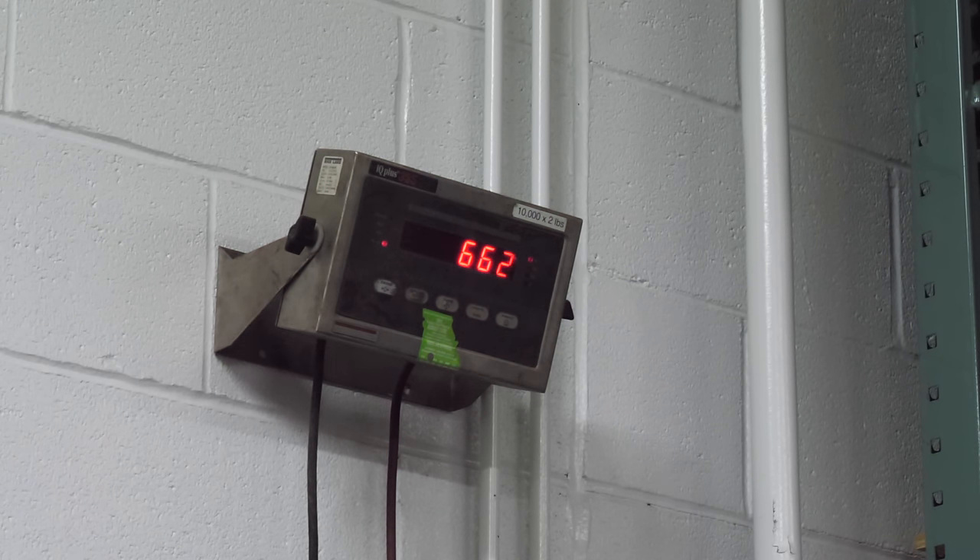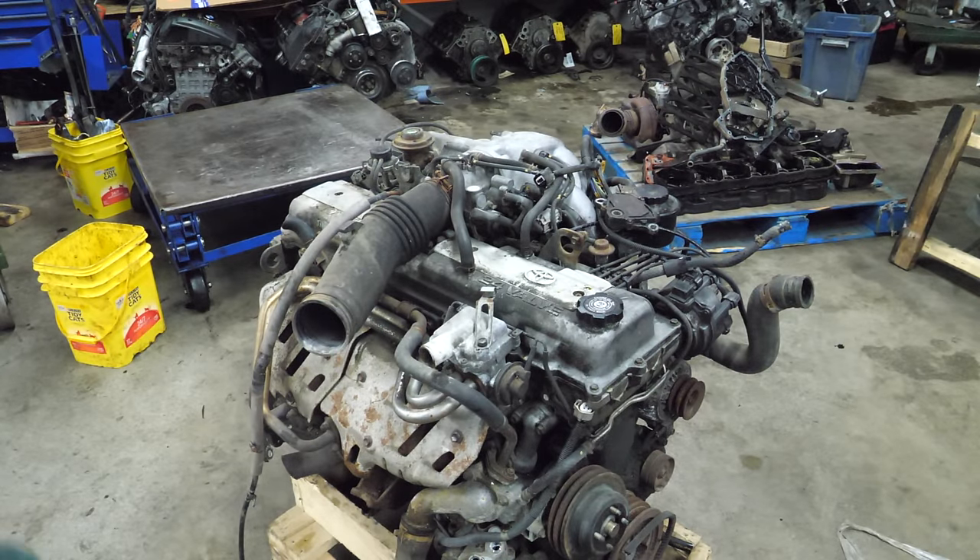That's pretty heavy. The scale was zeroed out and it's on about a 20-ish pound crate, and it's fully dressed - 662 pounds. That's not going on my engine stand. Not today. Enough jabbering, let's get this thing apart.